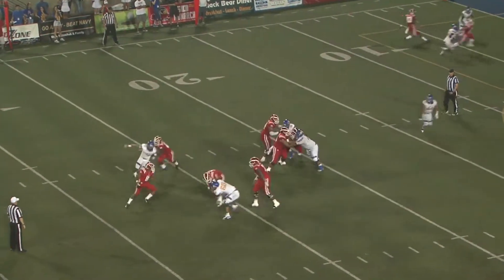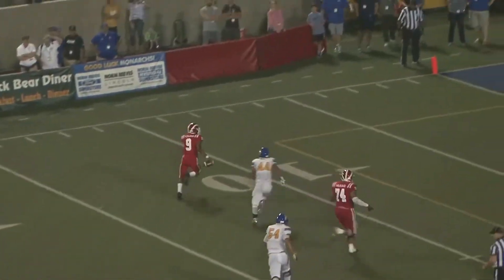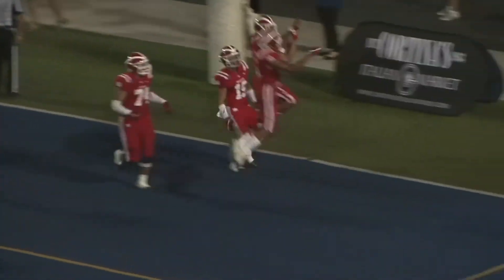And he drops back to throw. He's under some heavy pressure, but the field opens up. There he goes to the 15, to the 10, looking for the goal line — and he's in the end zone for a Monterey touchdown. An elusive play by Bryce Young.